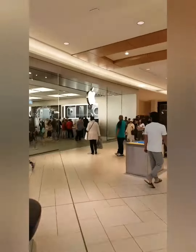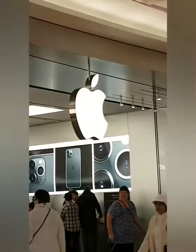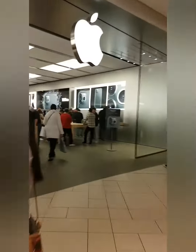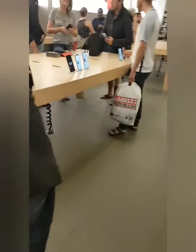So we're here now at the Apple Store. There are a lot of people here right now. Let's check out the new iPhone.